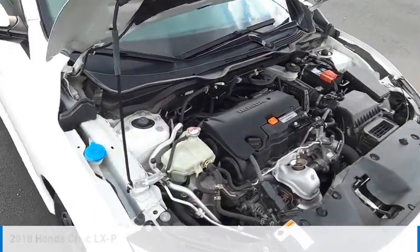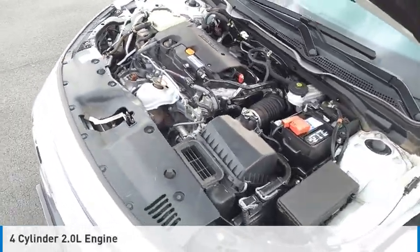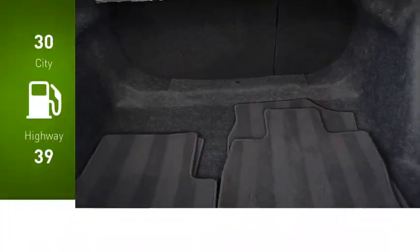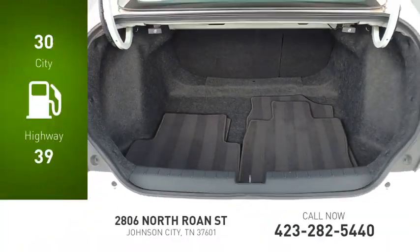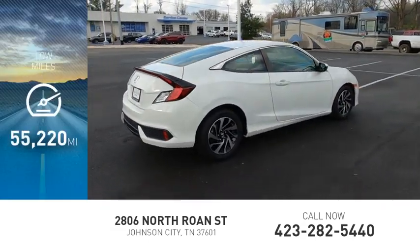This vehicle is powered by a front wheel drive, 4 cylinder, 2.0 liter engine, and comes with a continuously variable transmission. Great fuel efficiency saves you money by requiring fewer trips to the gas station. This vehicle has less than 60,000 miles.